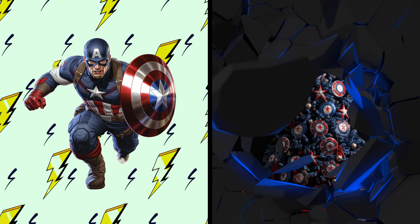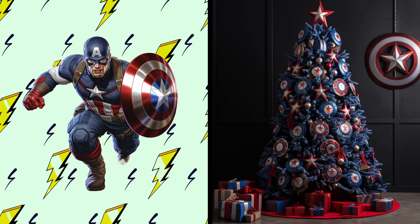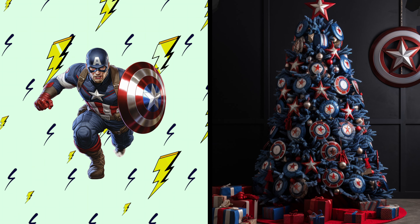Captain America! Witness a patriotic Christmas tree in his heroic colors. Incredible! This tree is as bold and brave as Captain America. I wonder if it can defend the presents from any holiday Grinches.